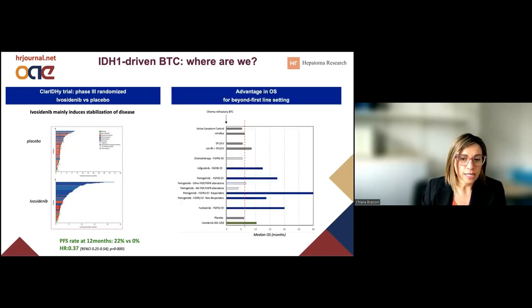These data also translate into an advantage in overall survival, depicted by the green line in this graph. After adjustment for crossover, we have about 10 months of overall survival in patients who start the second-line treatment with ivosidenib. Actually, the majority of these patients had also received ivosidenib in the third line.